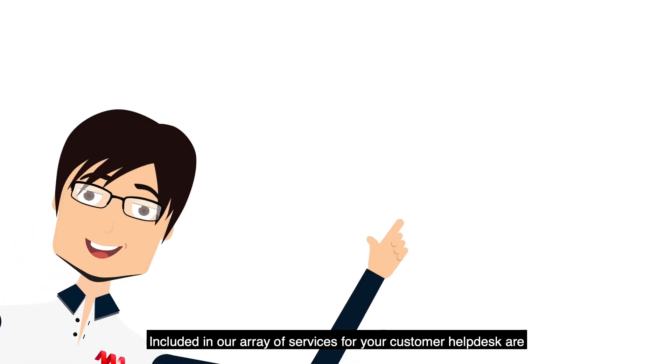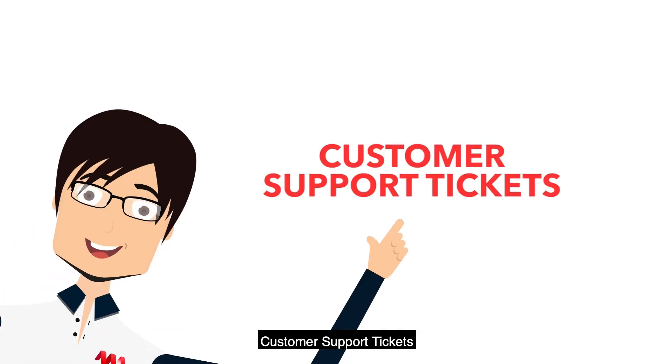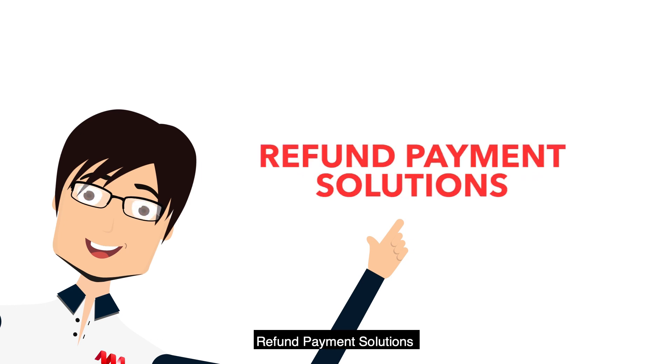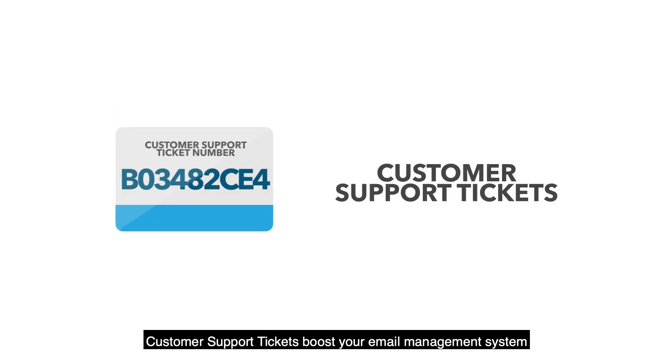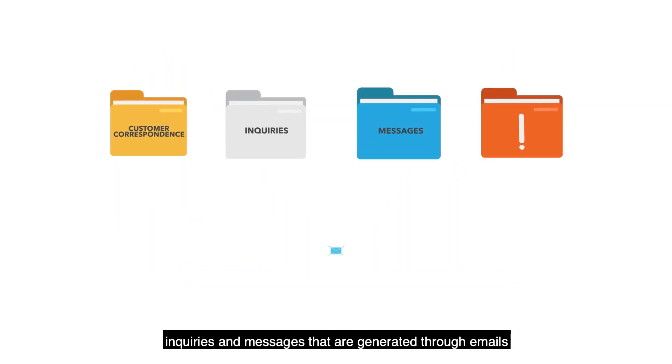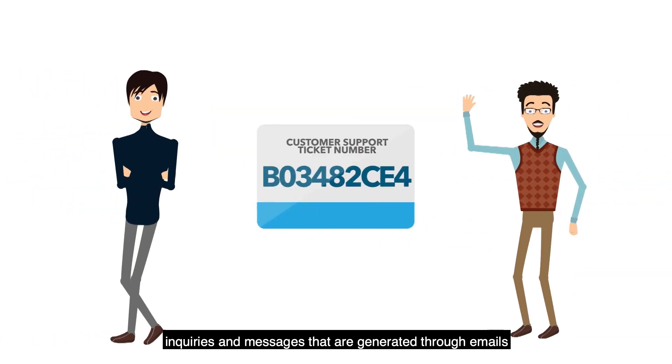Included in our array of services for your customer help desk are customer support tickets, escalation management, order verification, refund payment solutions, and voice support. Customer support tickets boost your email management system with a seamless process for routing customer correspondence, inquiries, and messages that are generated through emails.